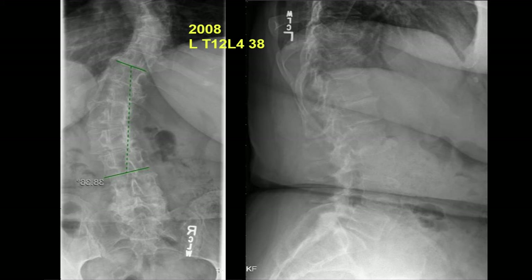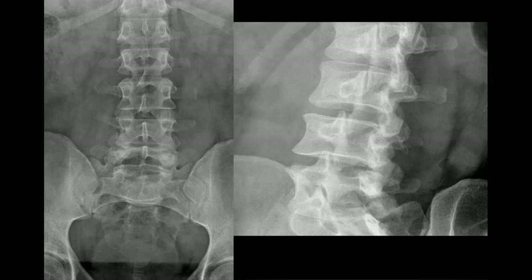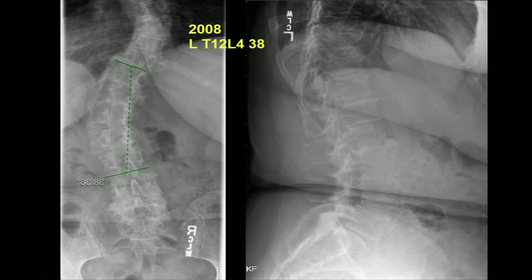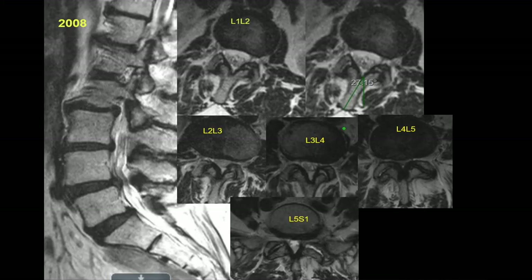Going back to 2008, she had a 38-degree curve, which is much less — almost a 20-degree increase since then. The lateral view looks reasonably normal. The lumbar spine is typically totally straight on the AP view. Here's the MRI from 2008. On the lateral view you can see it doesn't look right — the squares are asymmetric. Why? Because on the AP view there's a scoliosis, so when you slice it, those vertebral bodies are out of plane.